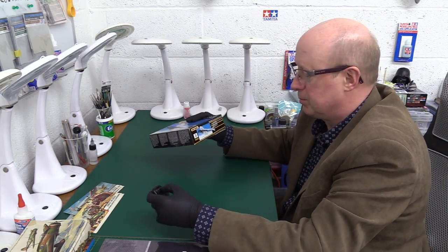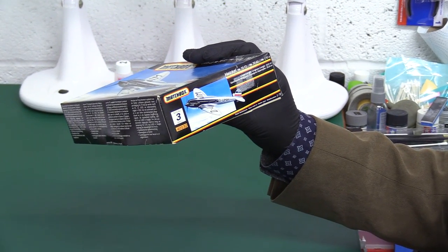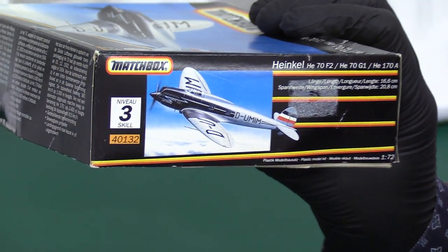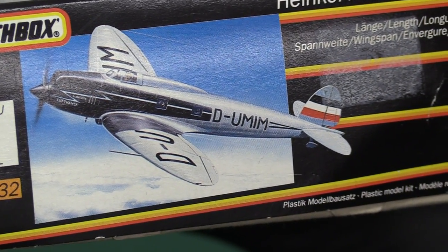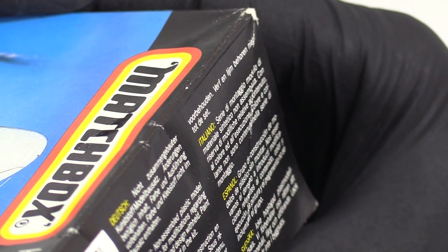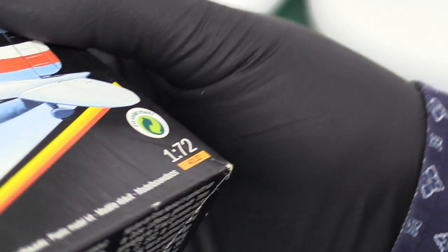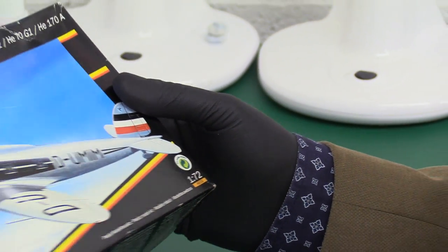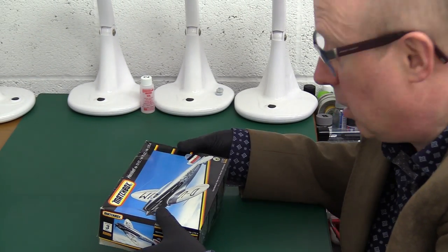Let's have a quick look at the box. It's got a Revell reference, so the actual kit reference is 40132, and it's nothing but German — German, German. There is a basic bit of English. 1992 this came out, so I was right, that's the early 90s. Then there's not much else in English at all. It makes me wonder if this was actually intended for the German market specifically.